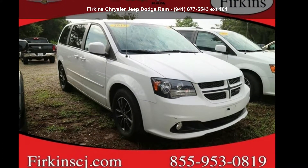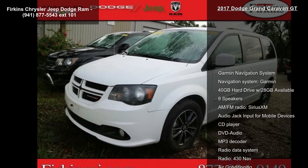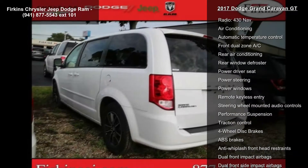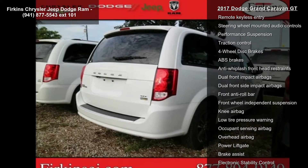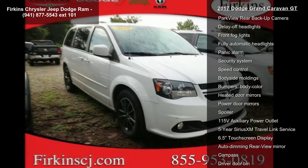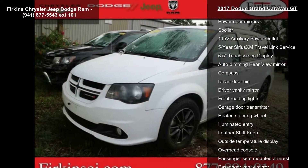Step into the 2017 Dodge Grand Caravan GT. If you were looking for an automobile with great features, look no further. Some of the top features included with this vehicle are a Garmin navigation system, 40 gigabytes hard drive with 28 gigabytes available, nine speakers, AM/FM radio, Sirius XM, audio jack input for mobile devices, and CD player.